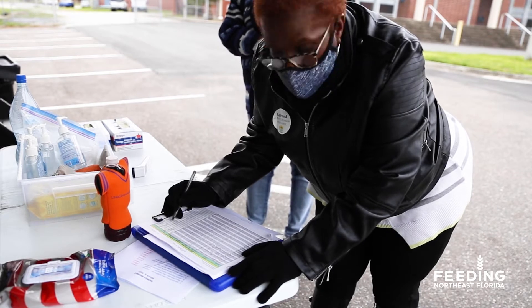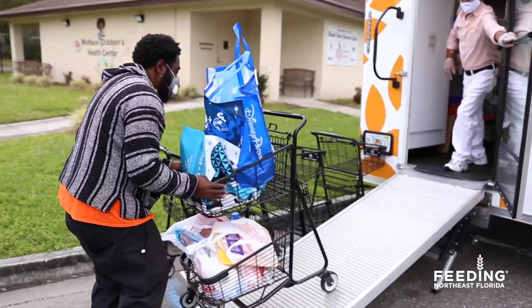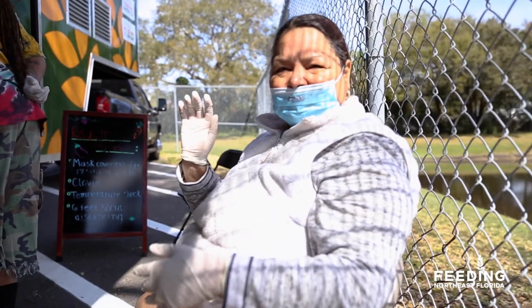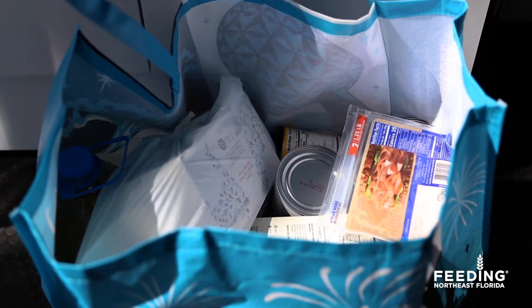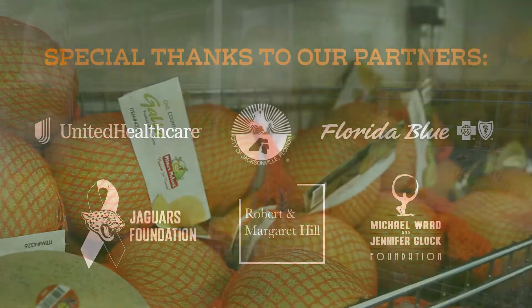We are able to track patients' progress over time with the goal of improving health outcomes. During the first six months of operation, we served more than 4,000 individuals and families, providing more than 107,000 pounds of nutritious food.